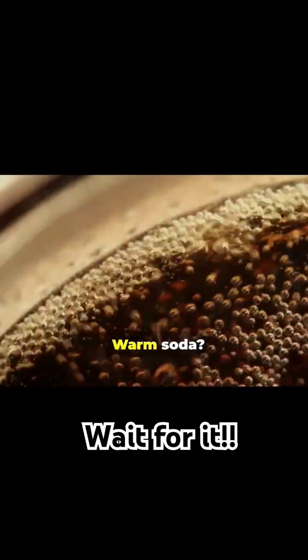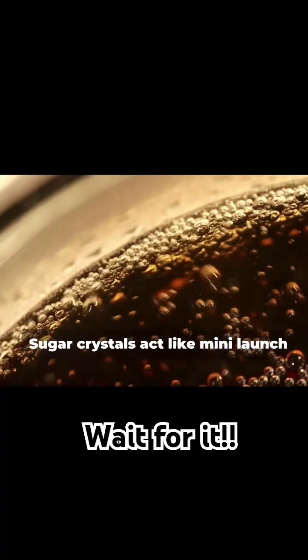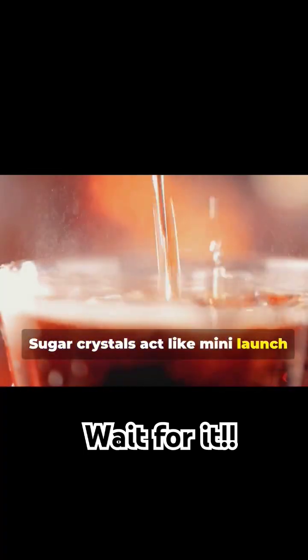Warm soda? Bubble city. Finally, sugar crystals act like mini launch pads for bubbles, making your drink even more effervescent.